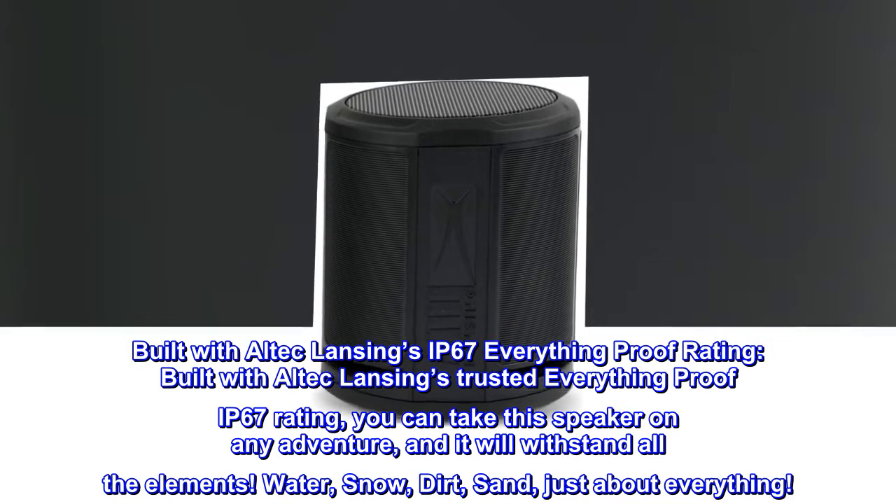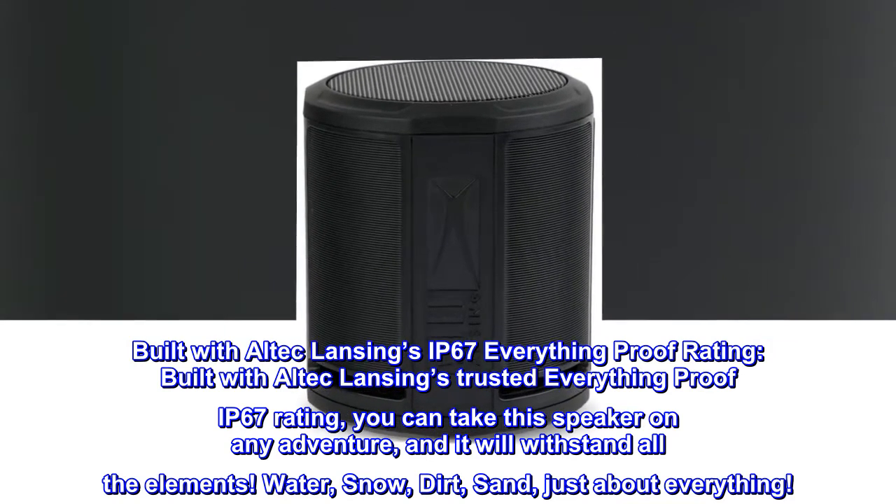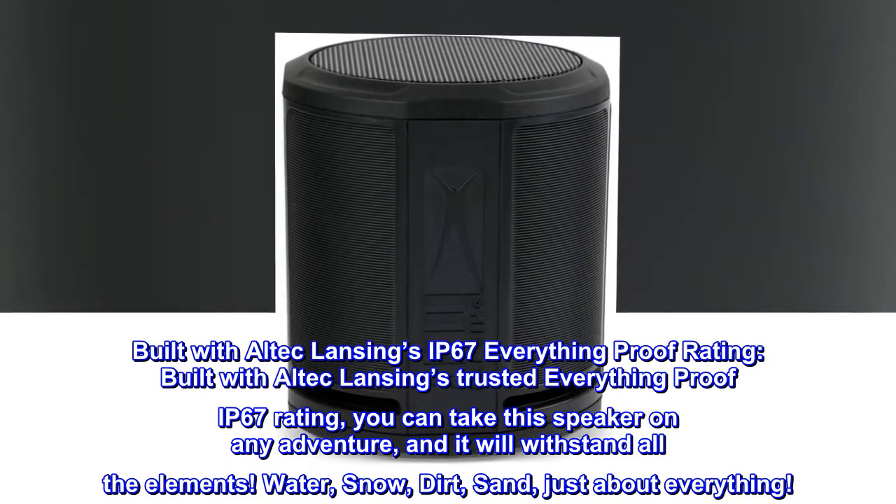Built with Altec Lansing's trusted Everything Proof IP67 rating. You can take this speaker on any adventure, and it will withstand all the elements: water, snow, dirt, sand — just about everything.